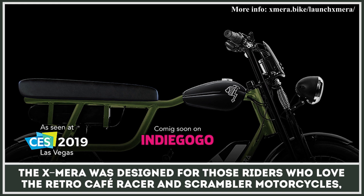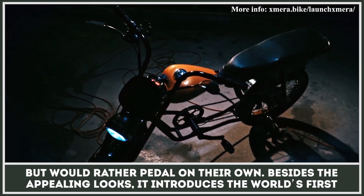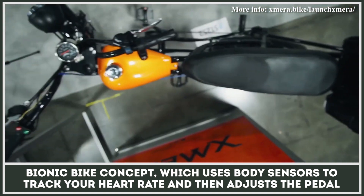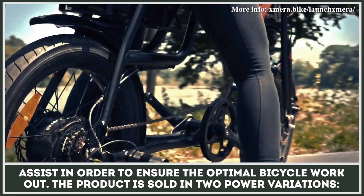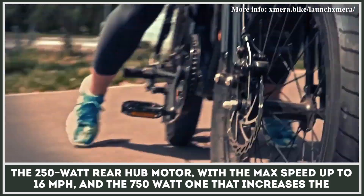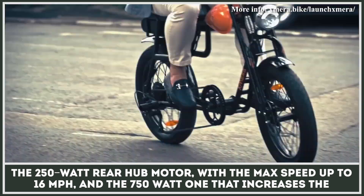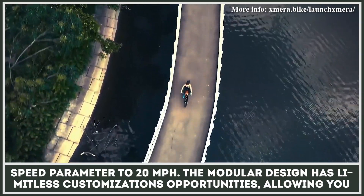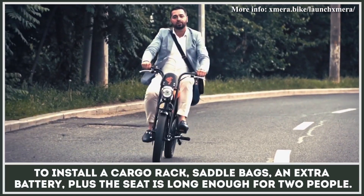The X-Mera was designed for those riders who love retro cafe racer and scrambler motorcycles, but would rather pedal on their own. Besides the appealing looks, it introduces the world's first bionic bike concept, which uses body sensors to track your heart rate and then adjusts the pedal assist in order to ensure the optimal bicycle workout. The product is sold in two power variations: the 250-watt rear hub motor with a max speed up to 16 miles per hour, and the 750-watt one that increases the speed parameter to 20 miles per hour. The modular design has limitless customization opportunities, allowing you to install a cargo rack, saddle bags, an extra battery, and the seat is long enough for two people.